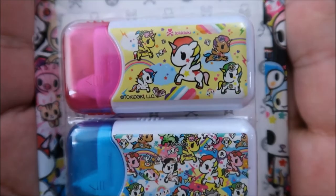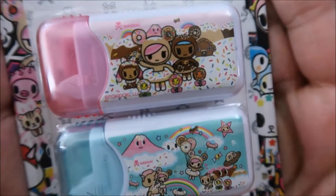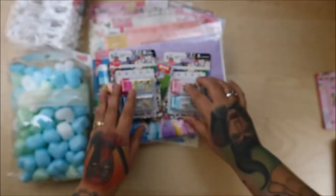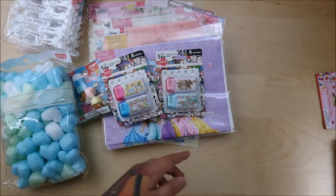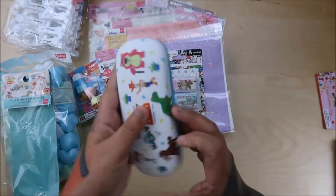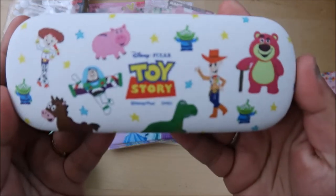Look at how cute this is — it's correction tape, and I love the donut theme because donuts are life, you guys. Donuts and coffee — I'm good! These were $2, not bad — a dollar each, that's fine. And this was $1.50 — can you believe that? A dollar fifty for this eyeglass case! I'm like, okay, get in my basket.